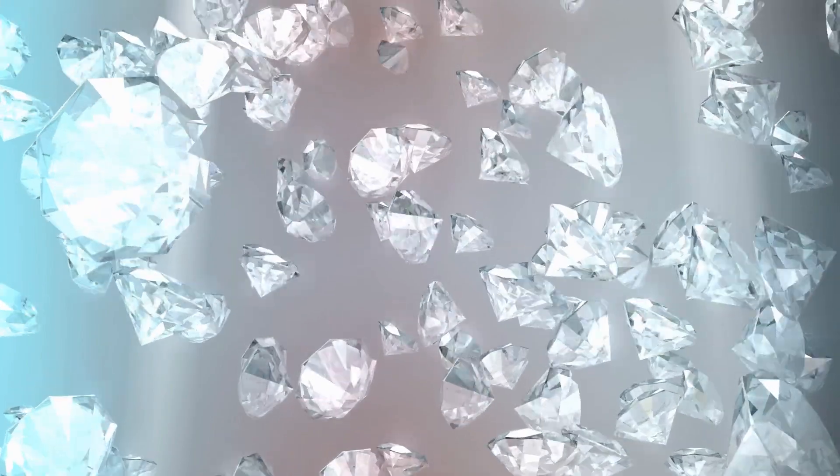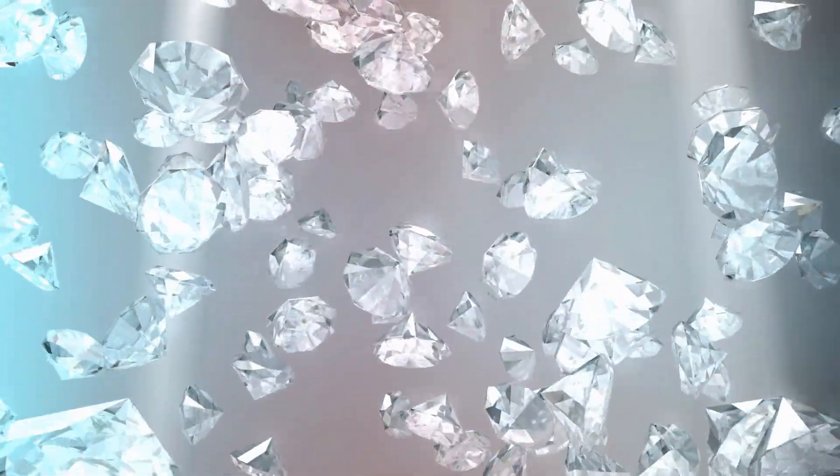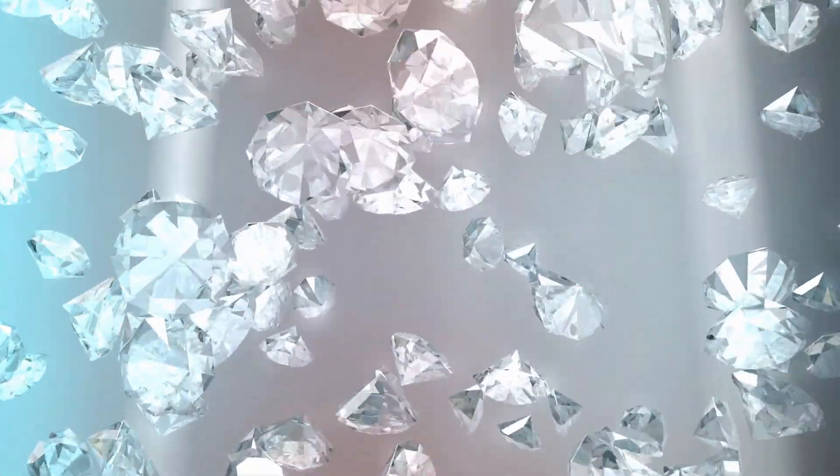Now, when it comes to clarity, things get a little more complex. If a diamond has noticeable inclusions, fluorescence might sometimes make them harder to see. This is because the glow of the diamond can mask certain imperfections, especially under UV light.